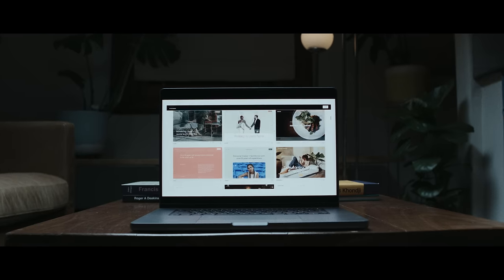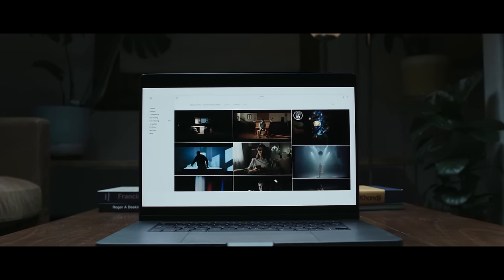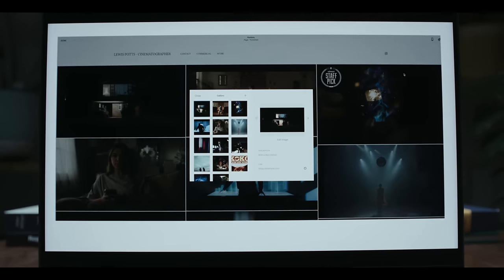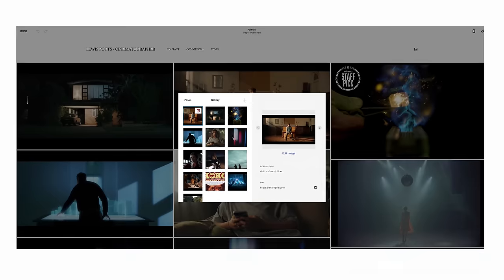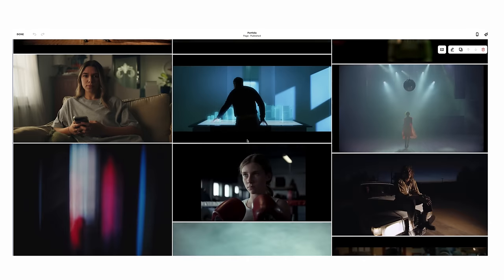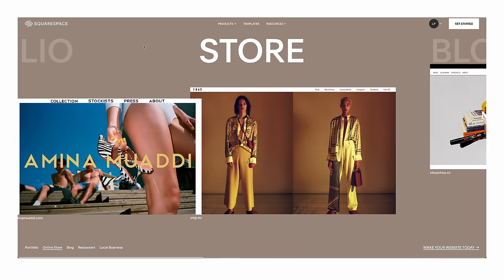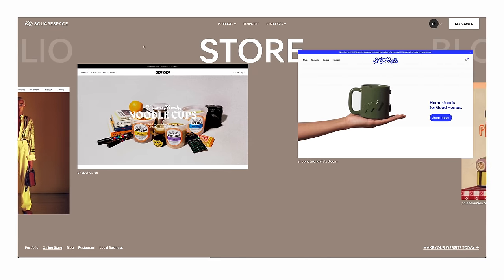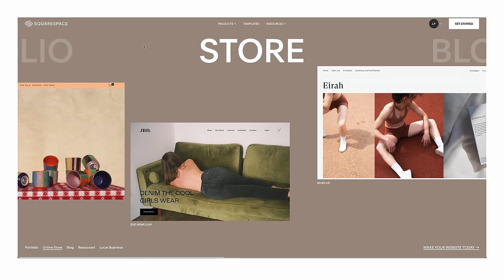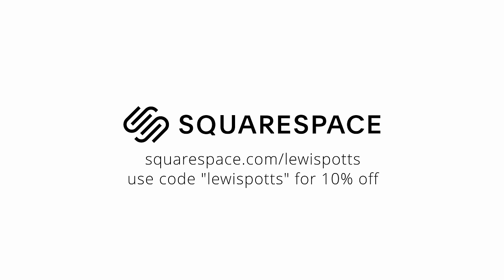If you're a cinematographer, photographer, or anything really and you're trying to level up to get better creative jobs, having a website is crucial so people can see your work and hire you. Squarespace is easy to use — you don't need to know how to code, you can just drag and drop and it's good to go. Whether you want to show your portfolio or run an online store, everything's built in. Start a free trial at squarespace.com/lewispotts to save 10% off the first purchase.